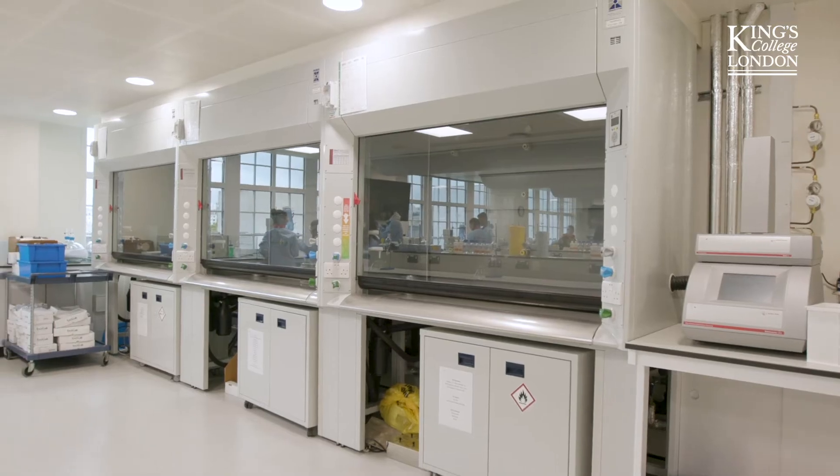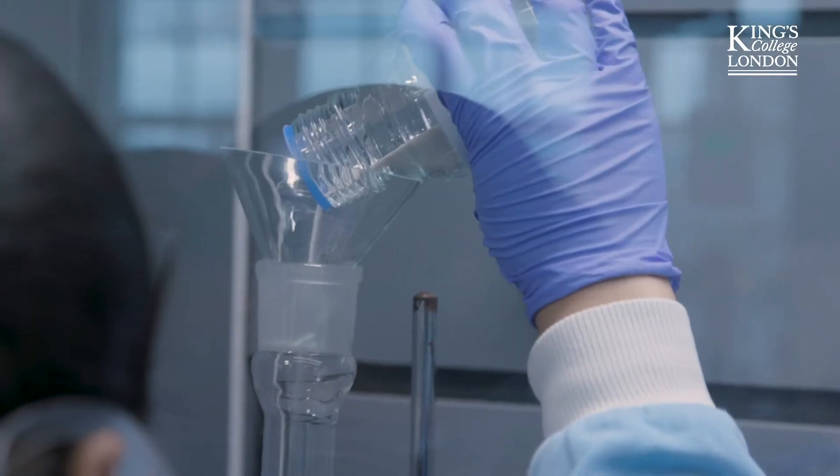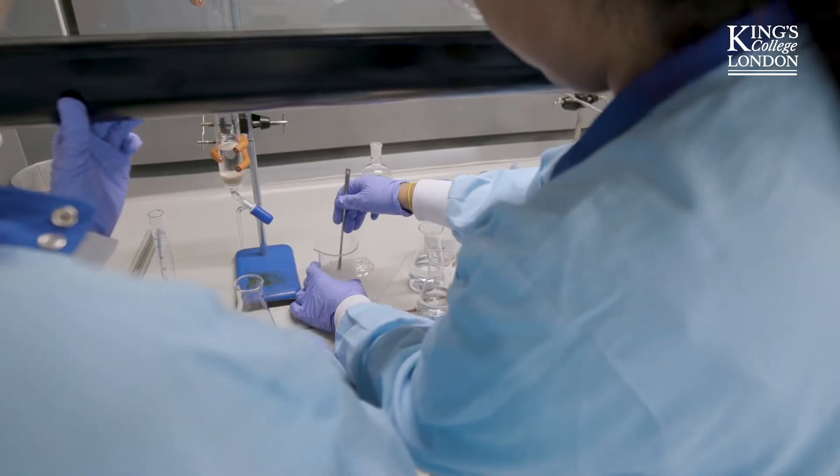These are just one of our fume hoods. This is where, usually if you're going to do a dangerous reaction, or anything cancerous, volatile, you'll be in these fume hoods quite a lot.